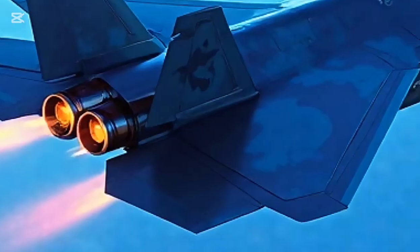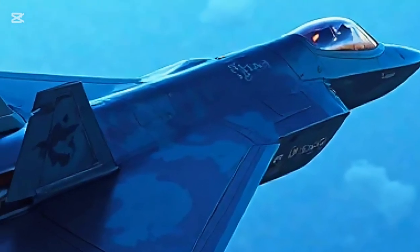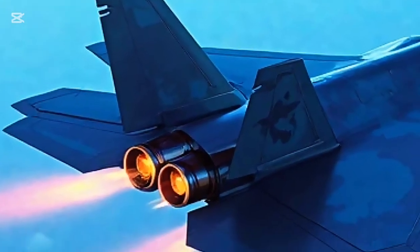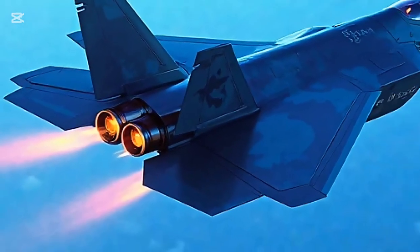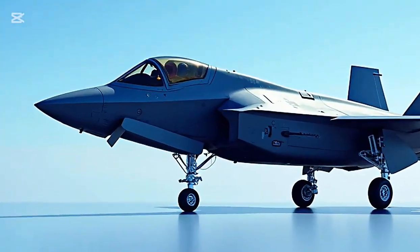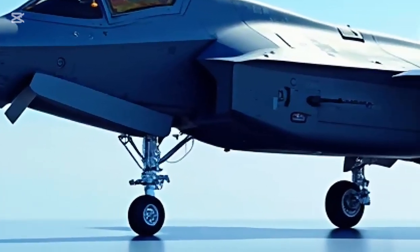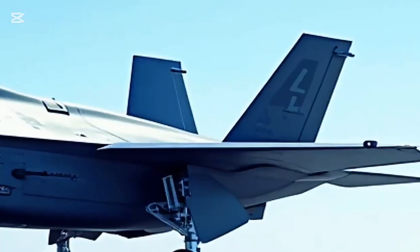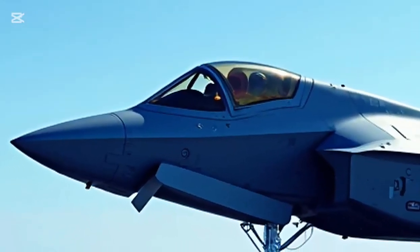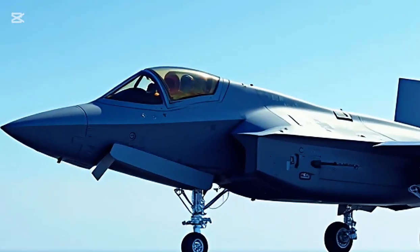The F-35 Lightning II 2025 is a remarkable combination of stealth, speed, intelligence, and firepower. It sets the benchmark for future combat aircraft and continues to be a game-changer for air forces around the world. For more incredible reviews of military aircraft and high-tech machines, don't forget to subscribe to All Brands Car Mortar and stay updated with the most powerful innovations in motion.